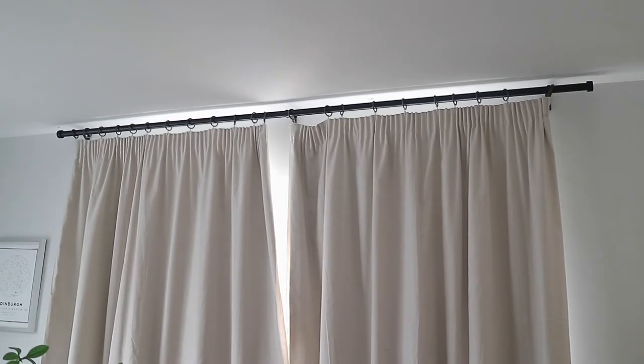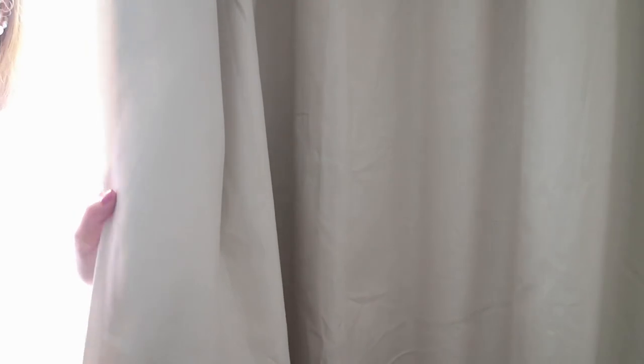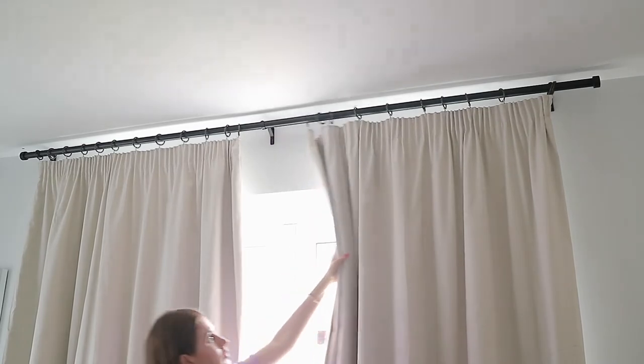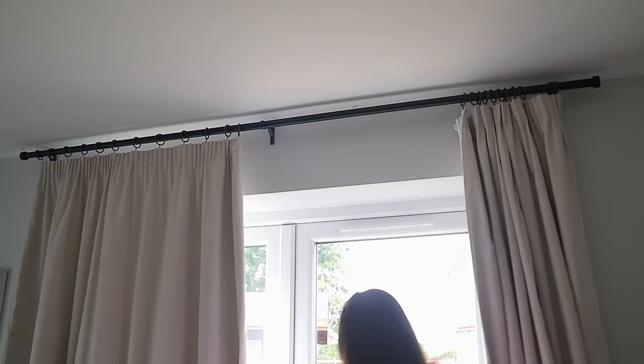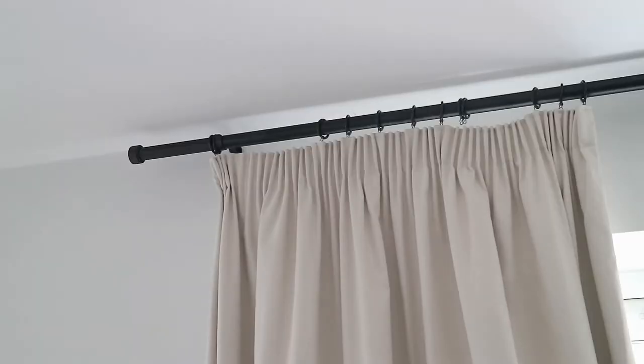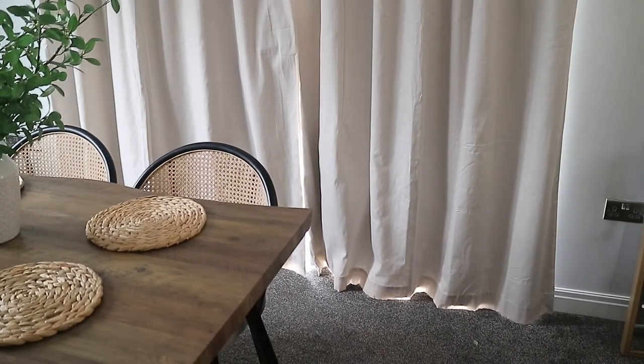These curtains are from Next. They're blackout curtains and they also have thermal technology that helps to cool down the room so they don't let in any heat. These are the pencil pleat style — I can't remember the exact name but I will pop it down below. I love the colour of them. The rods we got were from Dunham again — matte black rods with matte black rings, and they were the perfect length. I didn't even have to do anything to them, which is always great.